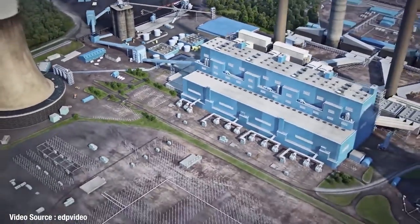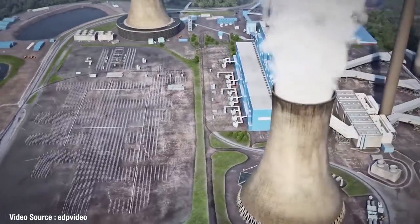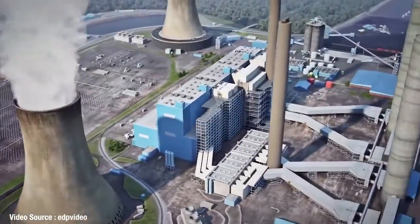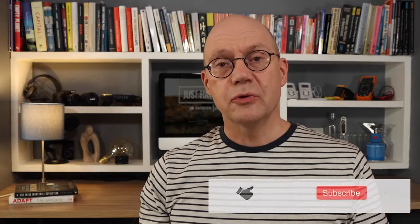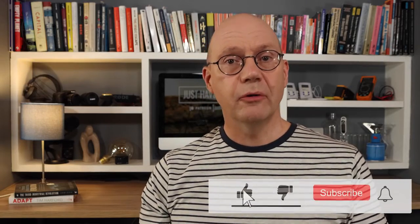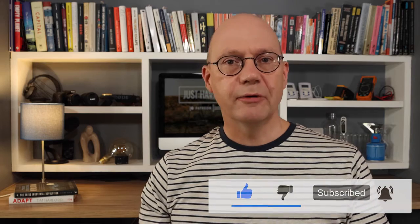From the early 1980s, most grids have had demand response supply agreements in place with large industrial units and factories to shed power when there was a shortage. These large electricity users will shut down non-essential machinery on request in return for a compensation payment from the grid operator, which in turn means the grid operators can keep the lights on for the rest of us.